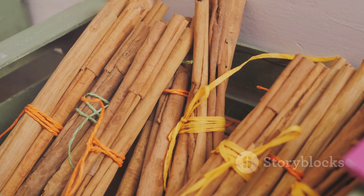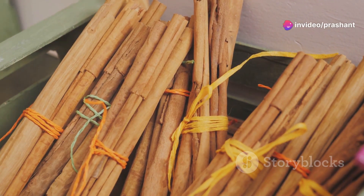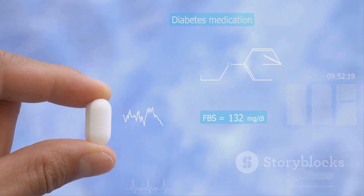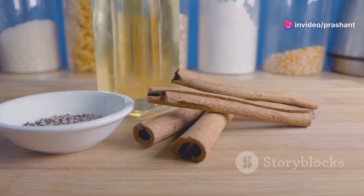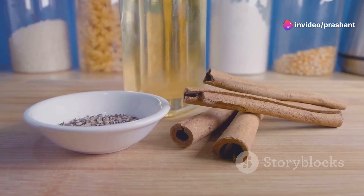Tip number one: cinnamon. Not just for your latte, cinnamon has properties that could help lower blood sugar levels naturally. Studies suggest that the magic lies in its ability to mimic insulin and increase glucose transport into cells. So how about sprinkling some cinnamon on your morning oatmeal or blending it into your smoothies? Simple, yet potentially effective.